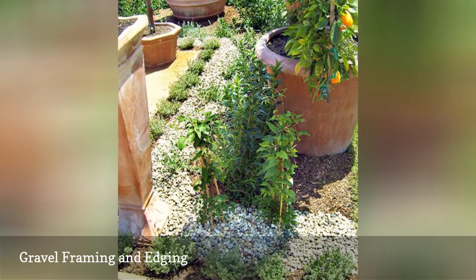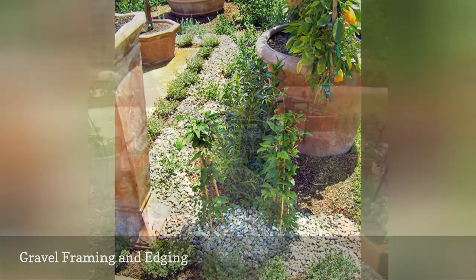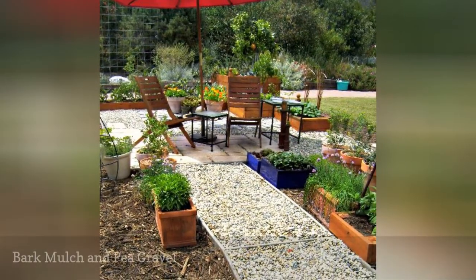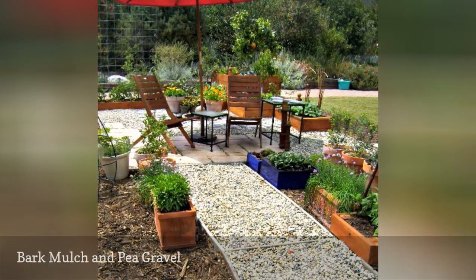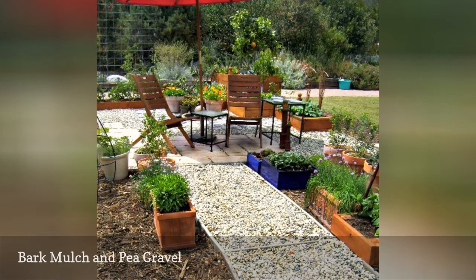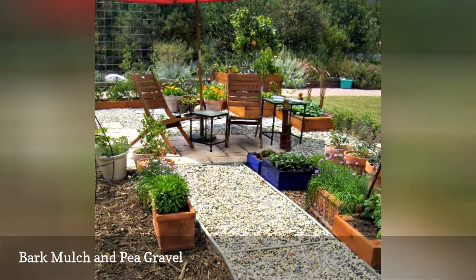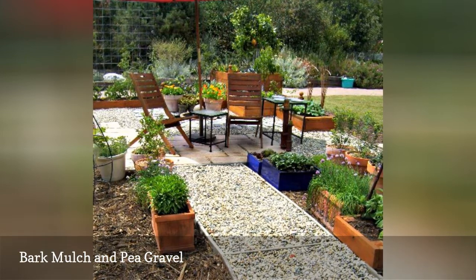The pea gravel probably has some sort of edging to contain it and keep it neat and linear. This outdoor room at the LA Garden Show shows how loose materials can be pulled together for a casual yet finished look. The pathway is filled with pea gravel while bark mulch is on each side of the path. Pavers are placed in the patio dining and seating area for a more solid surface underfoot.